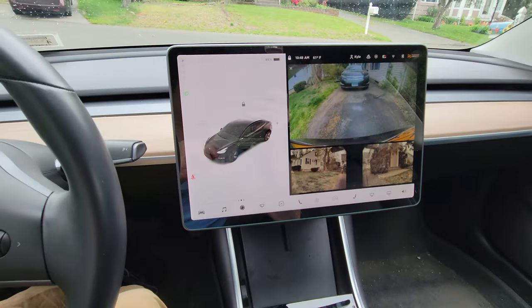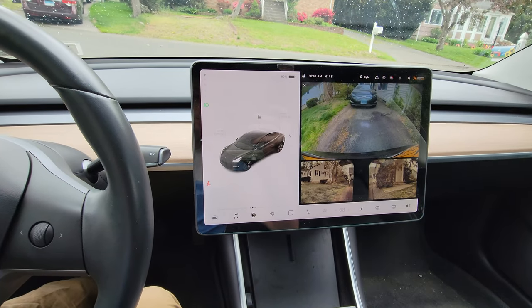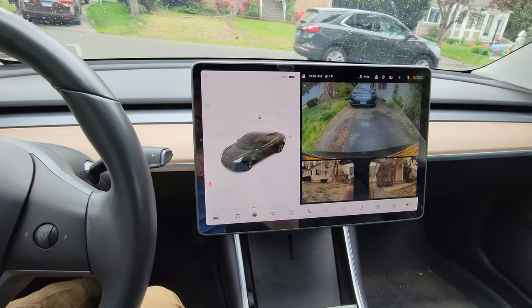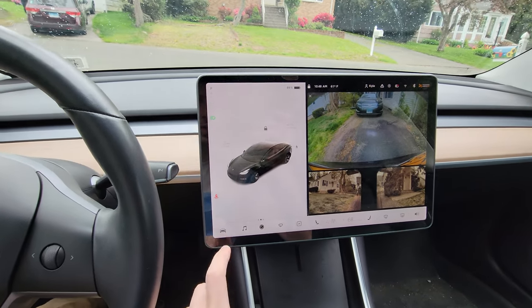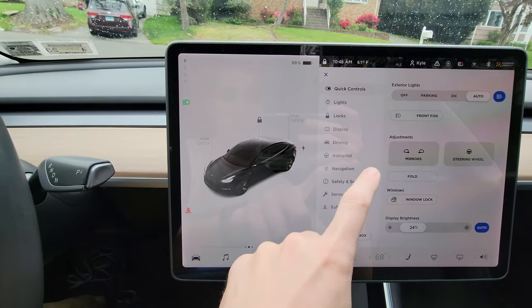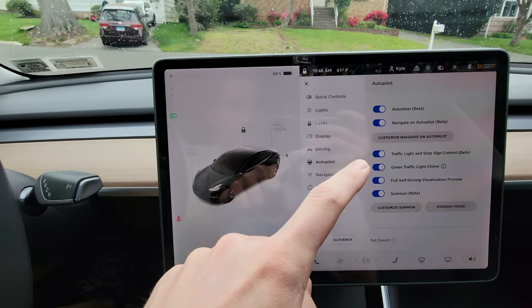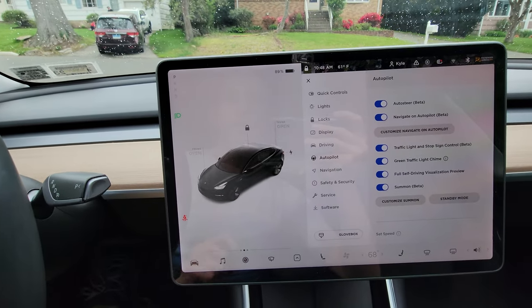So I just wanted to show you some of the options that come standard with all Teslas and also what comes in my car, because I did purchase the full self-driving package. So if we go to the car settings menu, we have a list of options. We're going to go to autopilot, and right away you're going to see the first one is auto steer, which comes standard on every Tesla.